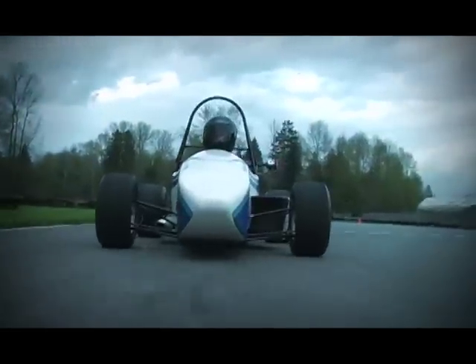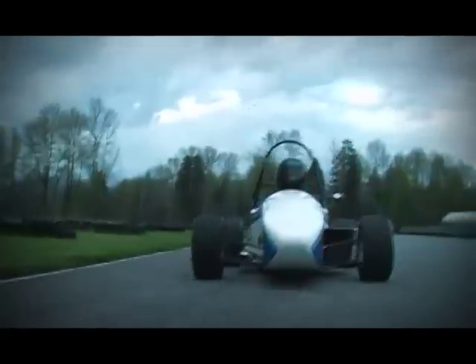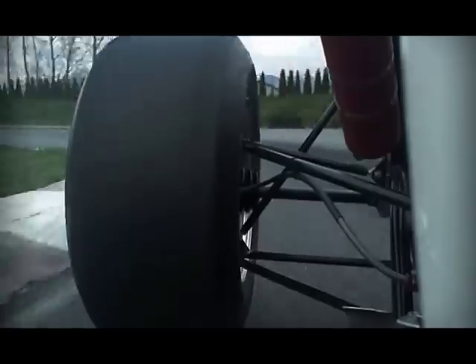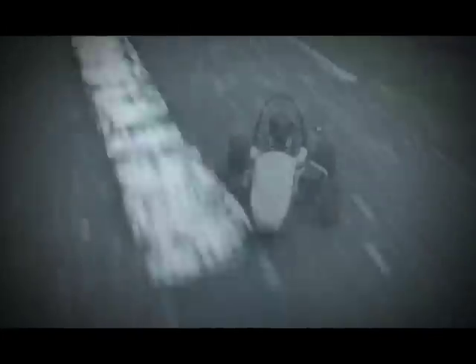Introducing Viking 43, the 43rd vehicle in a long line of cars built at the Vehicle Research Institute. Featuring advanced materials and an all-new power plant, it is the lightest and most powerful formula car ever built by the team.